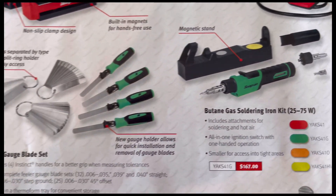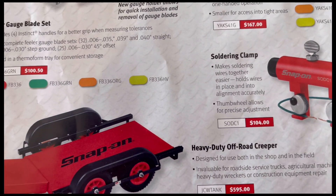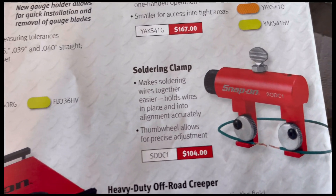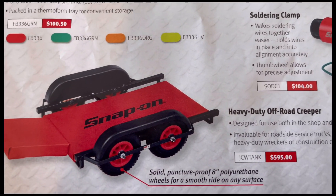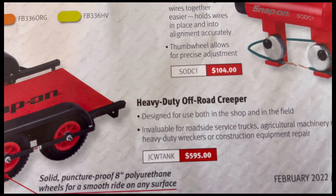There's a soldering clamp with model number and price, and at the bottom a heavy-duty off-road creeper.